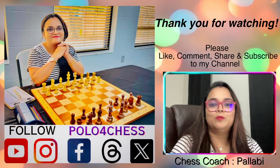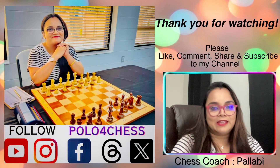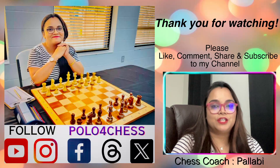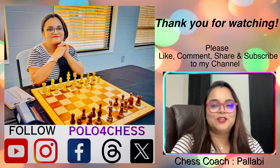Thank you for watching. I hope you learned something from this game as well. If you like the video, please like, comment, and share. Also subscribe to my channel to show some support. Thank you, bye.